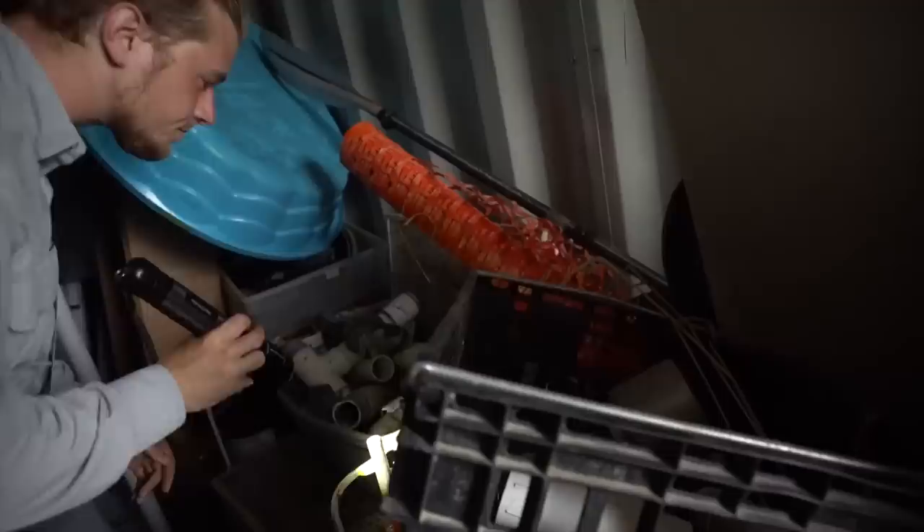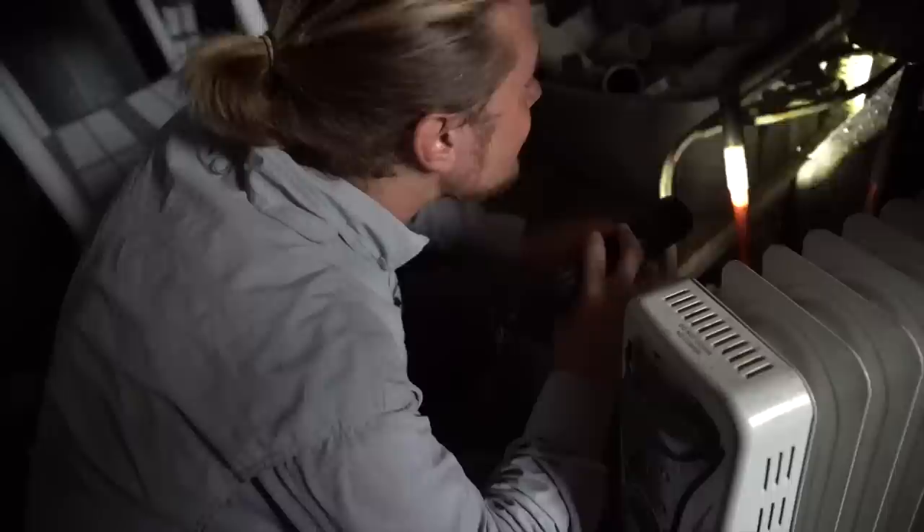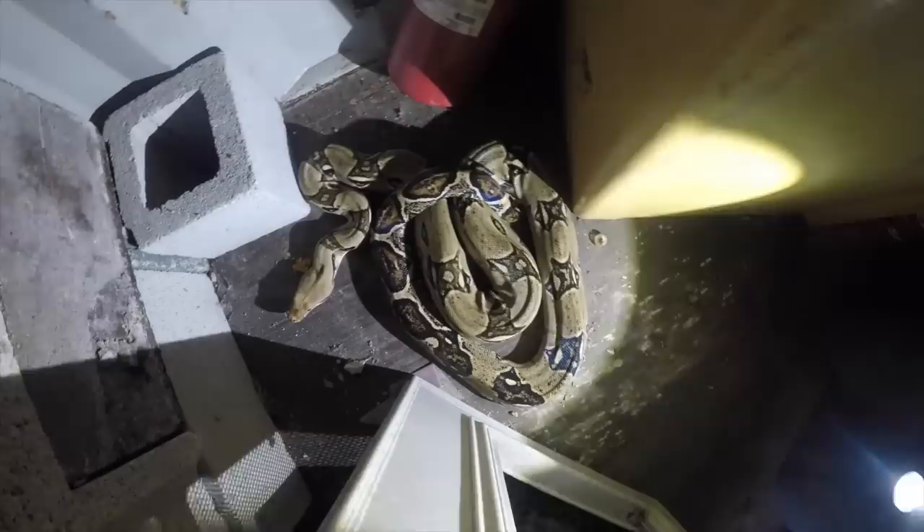Now they like to hug the wall when they're roaming around, so he might be back there underneath something. I don't even really know where to look, so I'm just kind of looking everywhere. That's a boa constrictor — Colombian red-tailed boa. That's not venomous at all. Very invasive.